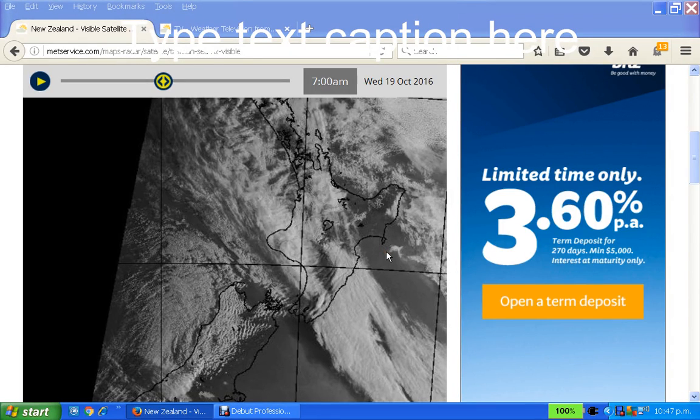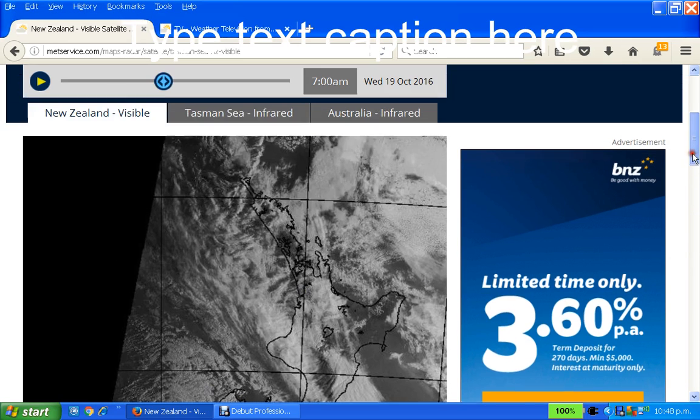Hi, this is Nigel, Weather Modification Watch New Zealand. It is Wednesday the 19th of October 2016 and it is 10.47pm. Just before I end off for the day I wanted to do a quick update and show you this, which is the visual image satellite.